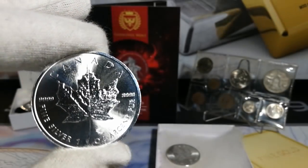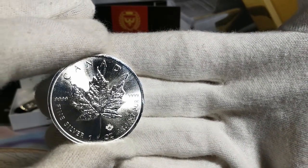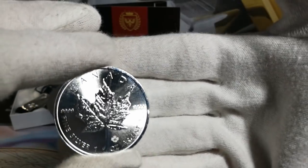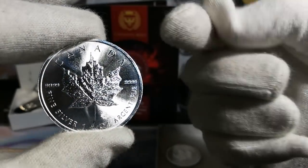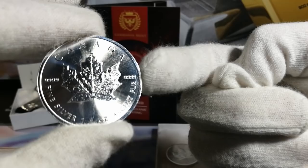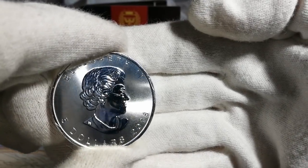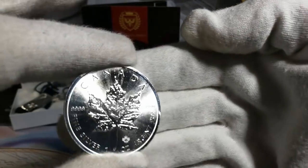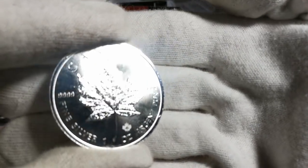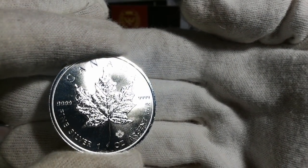Initially, when I started collecting, I was like, maple leafs — there's more interesting pieces, mainly because the design doesn't change, but it's seriously grown on me. Mainly from a stacking perspective: you've got four nines purity, and you've got a high face value at $5. So it's very attractive from that perspective. Yes, the design is iconic — similar to the ASE, I suppose. Anyway, that is the second prize.